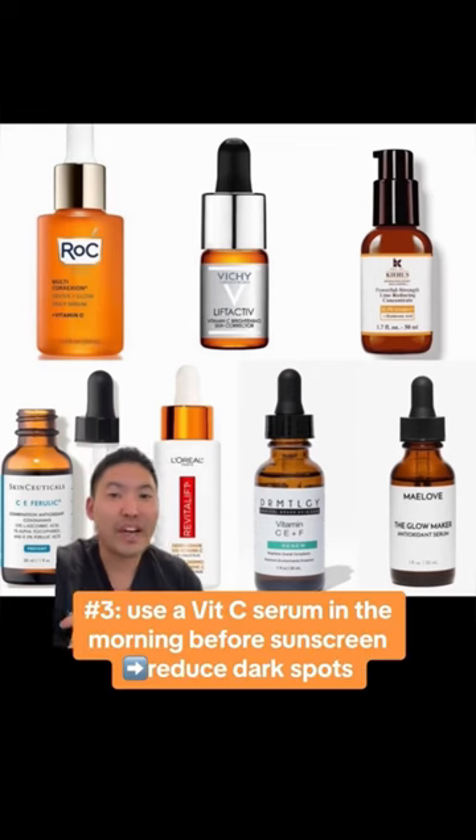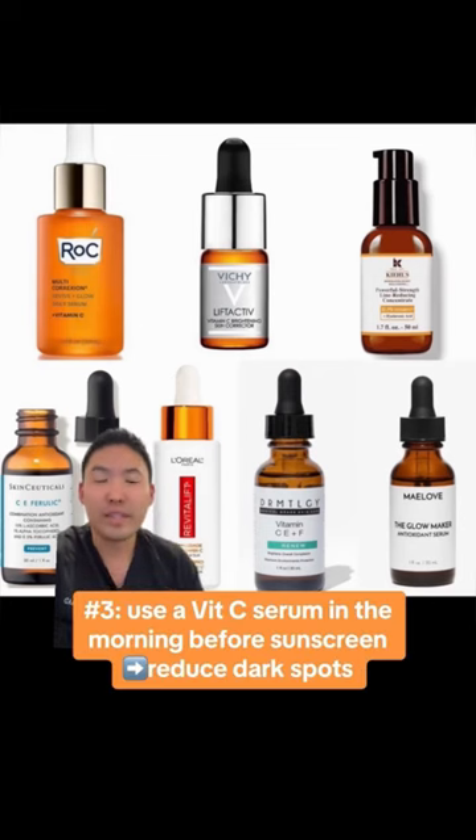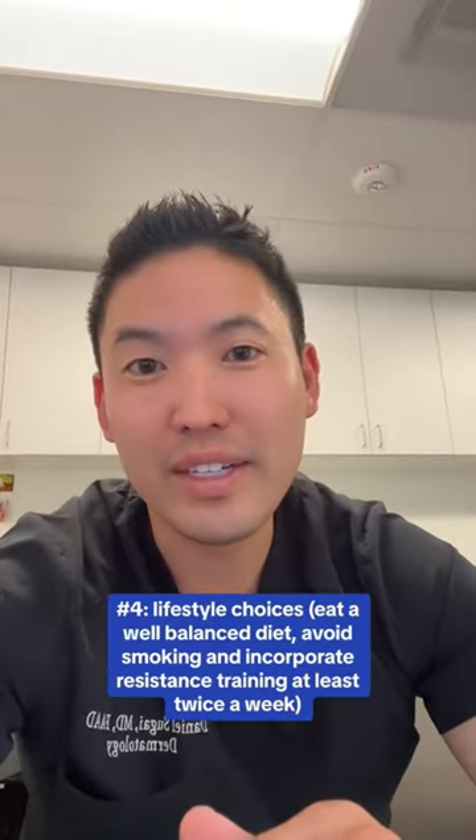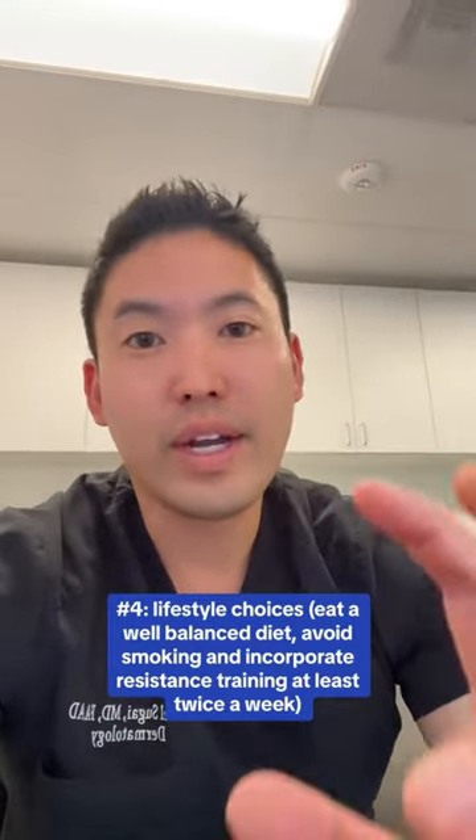Once you've got that down, add in a vitamin C serum — that will help brighten the skin, lighten dark spots, and help with hyperpigmentation. And lastly, eat well and never smoke. At your skin level, smoking will make your enzymes chew up your collagen.